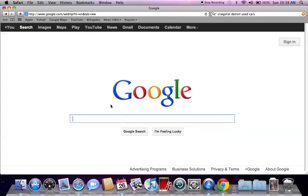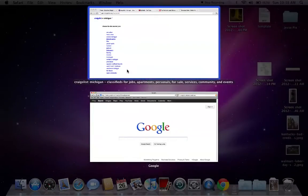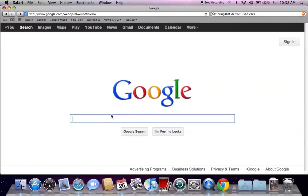It's Walter Martin back helping you find some of the best sales and deals on used cars in your particular area. And today we're going to go into Battle Creek, Michigan and look for some of the lowest prices and best used cars for sale by owner.